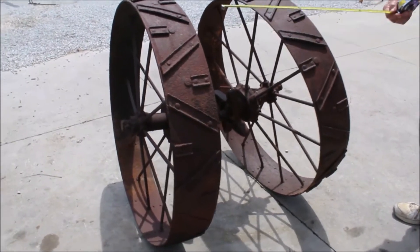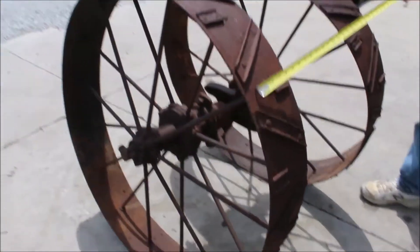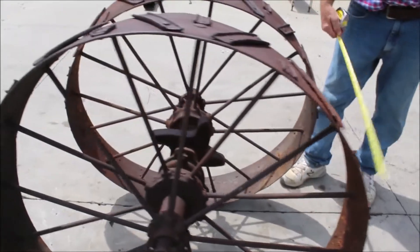Here's a pair of steel spoke wheels. They're 40 inch diameter, 7 inches wide. This is a nice pair of wheels.